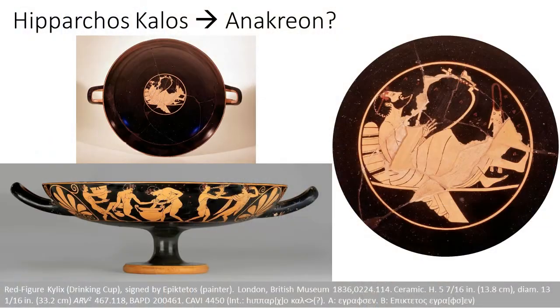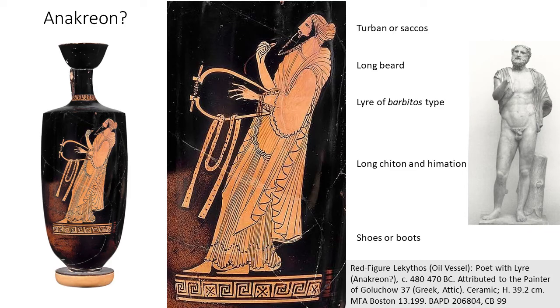We also have a great cup in London showing not a reveler but a symposiast — he's reclining on his couch holding that same lyre, his mouth open and head tilted back, singing. Letters on the vase read 'Hipparchos kalos' — Hipparchos is beautiful — and Hipparchos is the name of that son of the tyrant who sent the penteconter to bring Anacreon to Athens. So maybe this is Anacreon saying his patron is beautiful. But again, that depiction is very different from the cross-dressed type, and the debate among scholars remains unresolved.